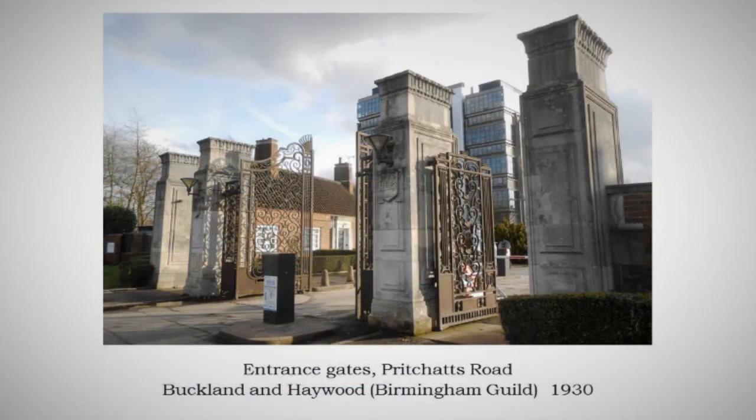Now we move on. We're still on the formal scheme but this is where we start looking at additions to the university. If you remember that Beaux-Arts plan, it's significant that one of the earliest additions is by a Burmese architect who was certainly a Beaux-Arts man and continues Webb's scheme. Those modest piers and gates on Pritchett's Road are dead in line with the Campanile and the Great Hall, and were meant to be a grand entrance to the university until the library got built in the way.